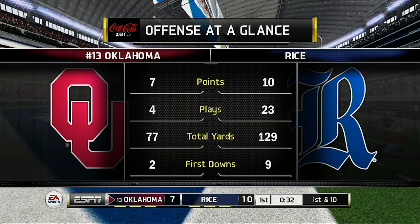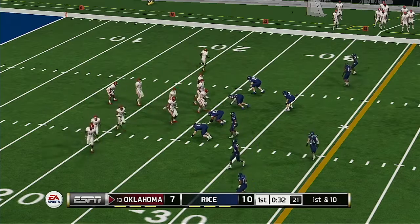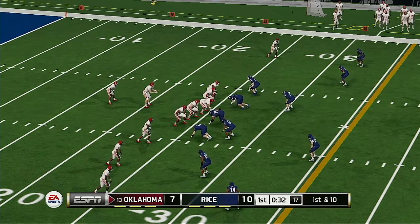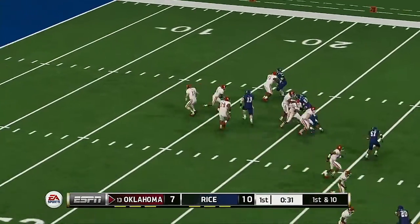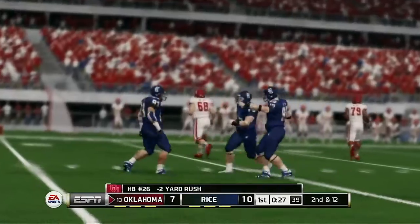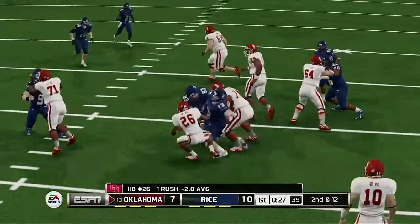Both teams are struggling to take control of this game — they're both very competitive with one another. The lead is going back and forth. This defense right now needs somebody to lift up their spirits. They seem to be going through the motions, and the last long drive they gave up has had a negative impact on the psyche of this defense.